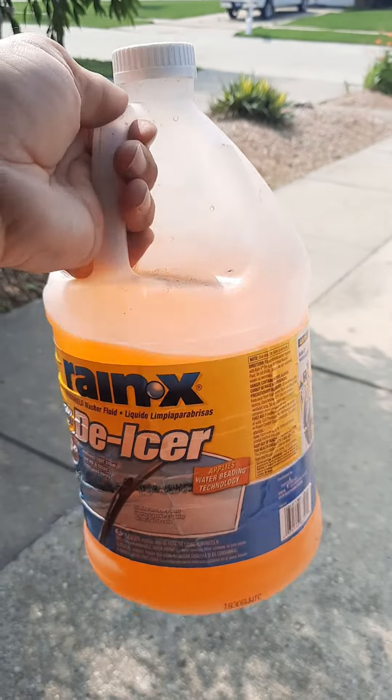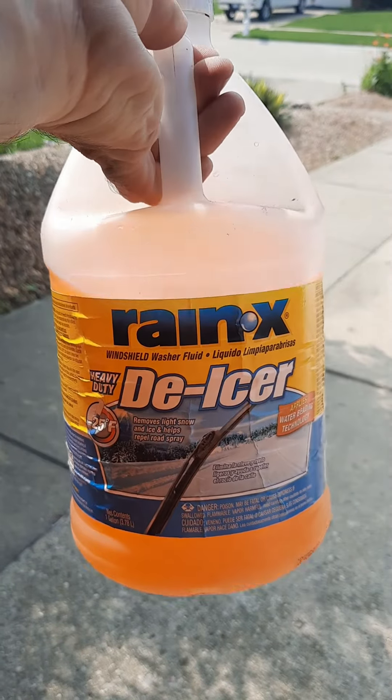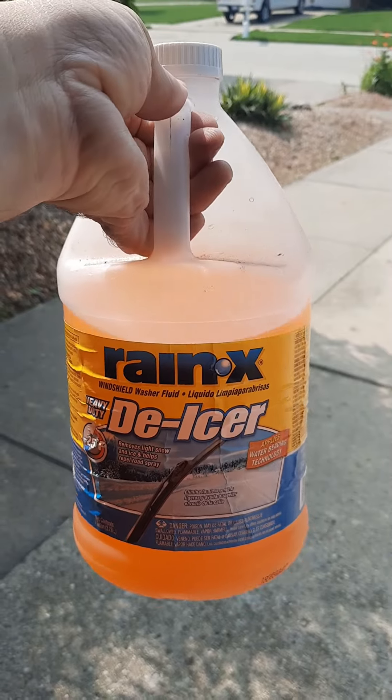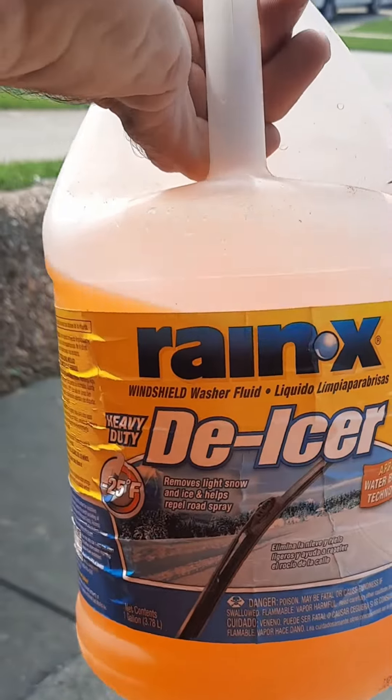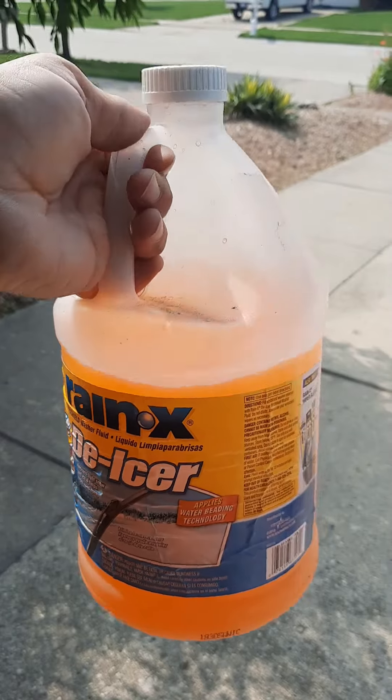Raynex de-icer windshield washer fluid offers a lot of benefits, especially when it comes to colder climates or during winter months. Make sure you're prepared when you're going into the season — so what are the advantages of using it?